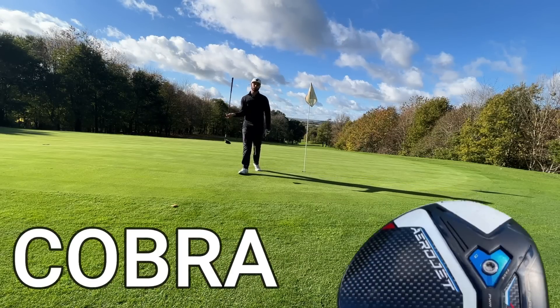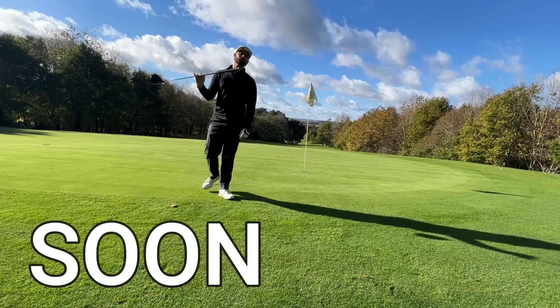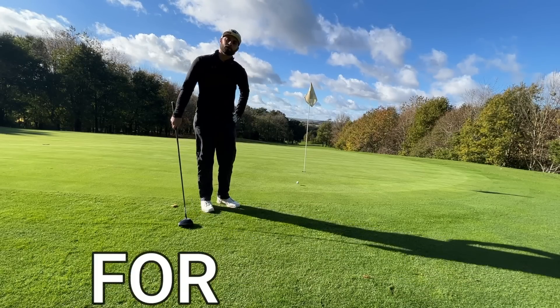With the brand new Cobra 2023 driver coming soon, which older version is going to be the best value for you?